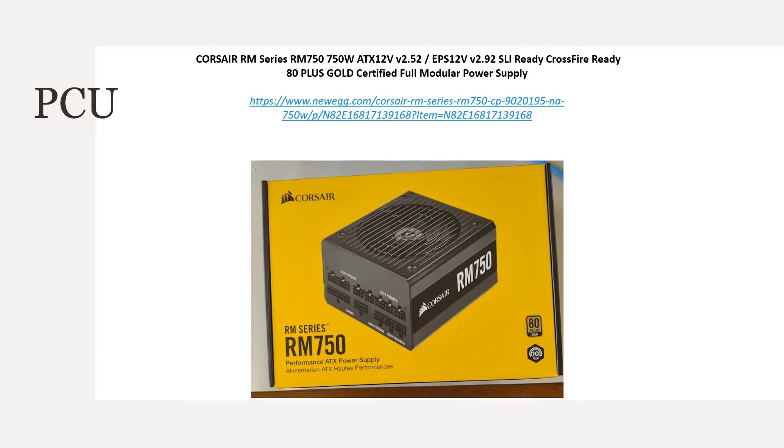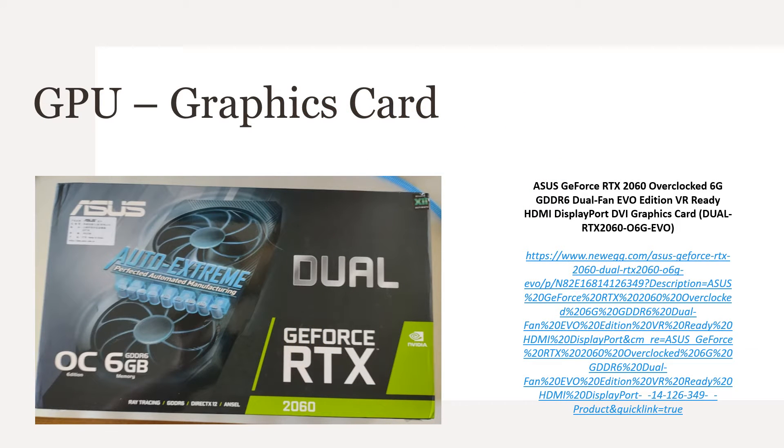For power I chose to go higher in case I decide to upgrade in the future — the Corsair RM750 SLI-ready Crossfire 80 Plus Gold certified full modular power supply. With PCPartPicker I was already up to 550 watts, so the Corsair 750 gives me room for future upgrades. Finally I got the Asus GeForce RTX 2060 overclocked 6G for the graphics card. It was slightly overpriced but the only card available that wasn't a thousand dollars or more. It has two HDMI ports, great for my dual monitor setup. My games play well and I may upgrade to the RTX 3070 later.